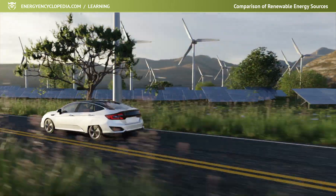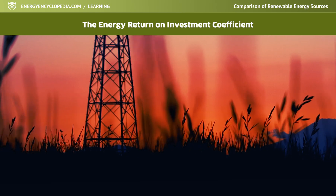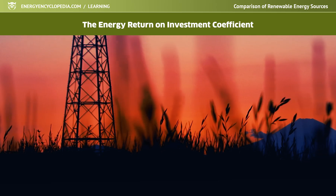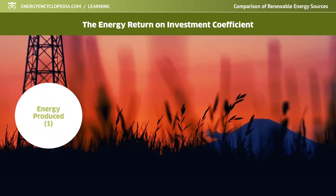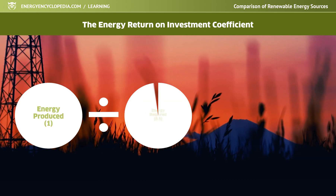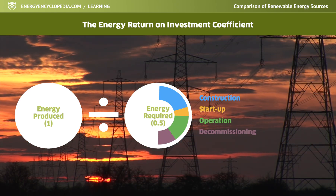An even more telling parameter about the suitability and efficiency of an energy source is the energy return on investment coefficient. This concept indicates the proportion of the total energy produced in a given power plant to the energy required for its construction, start-up, operation and decommissioning.